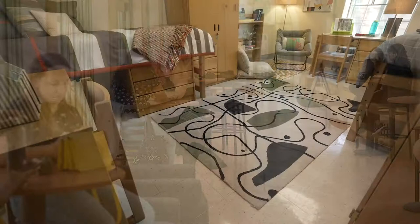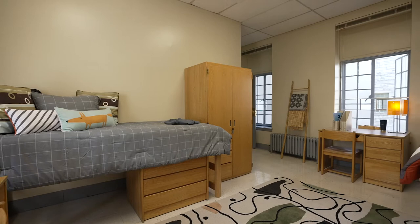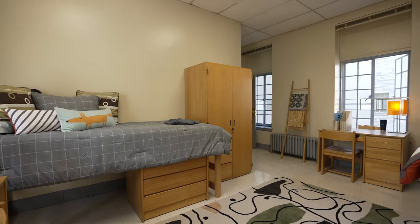Double rooms house two students while oversized rooms house three to four students. Each student is provided the following amenities: a bed and mattress, a dresser, a wardrobe, a desk and chair, and an Ethernet port.